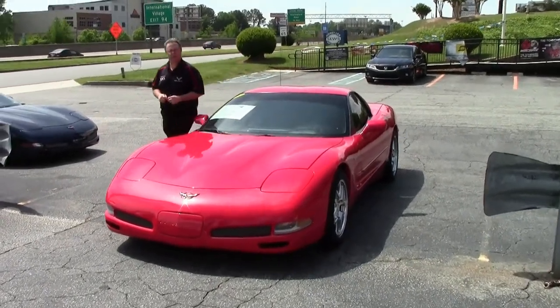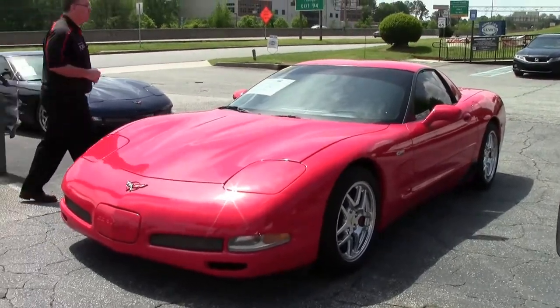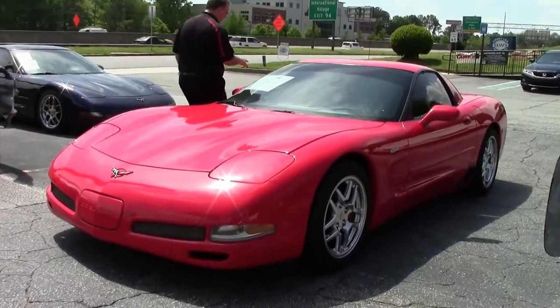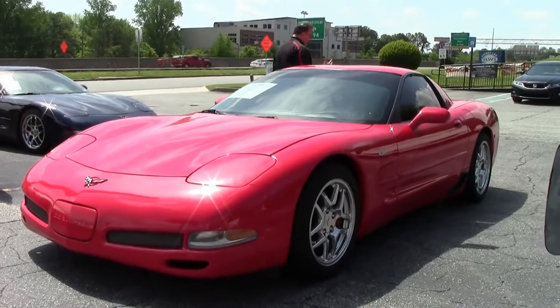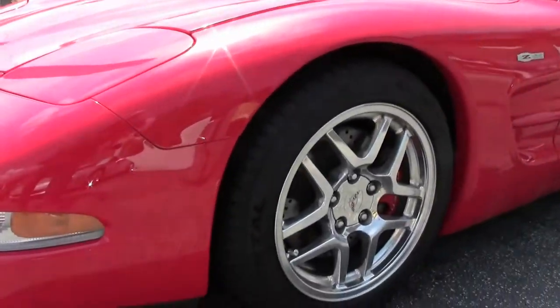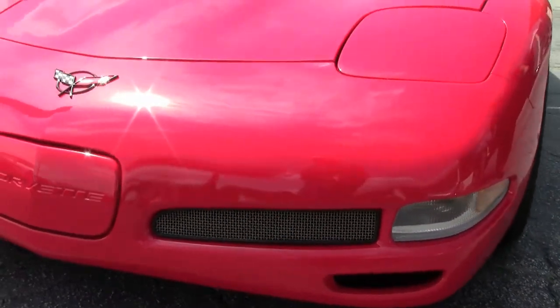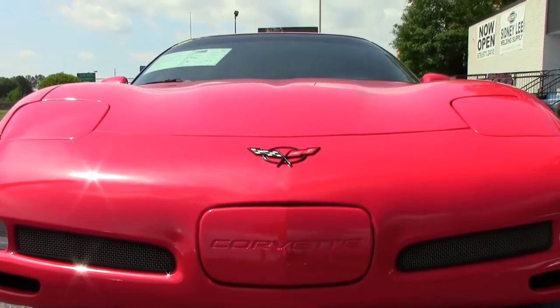2004 Red Z06. This is wearing the 2004 style commemorative edition Z06 wheels to really give it that nice pop. Windows on it are tinted. Wearing a set of Continental tires that are in really good shape.